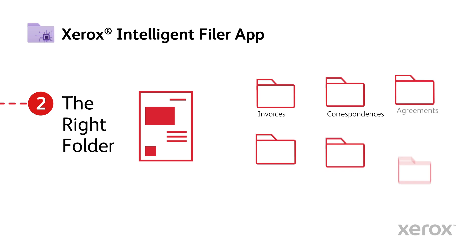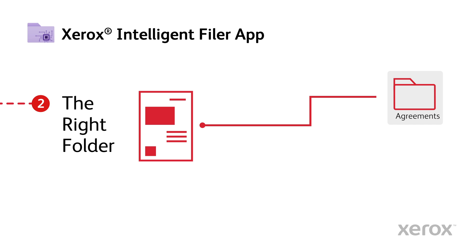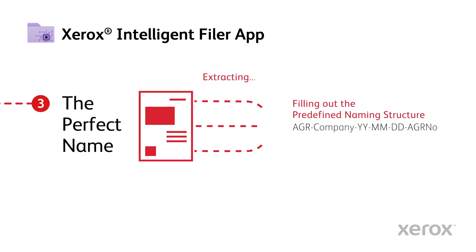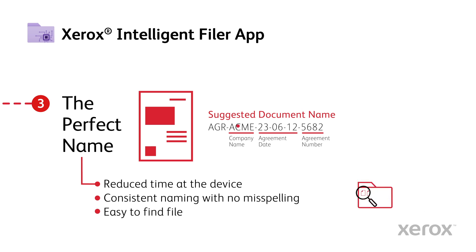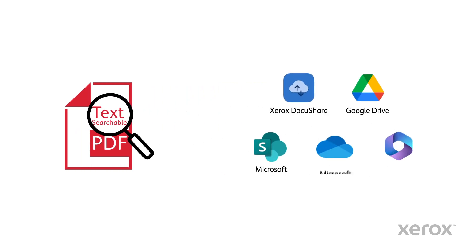The right folder. Each category has a defined filing location, so the right folder is presented for quick routing. The perfect name — the predefined naming structure is automatically filled with the extracted data from the document, reducing errors and following company conventions. No more misspelling and an easy-to-find file. Your documents are always saved as a text-searchable PDF and stored in a repository of your choice.